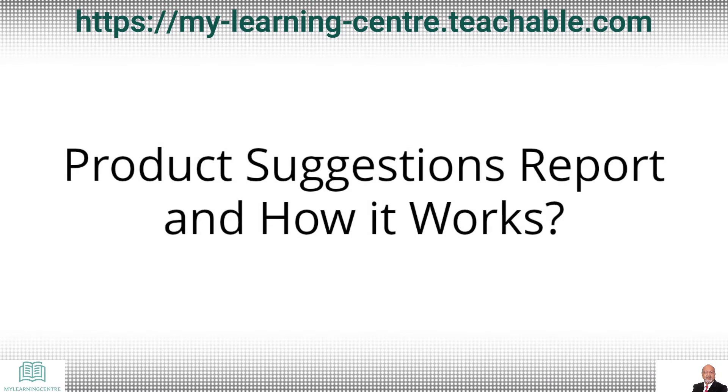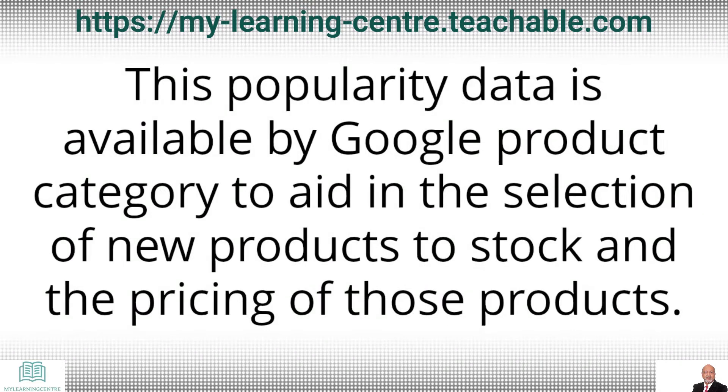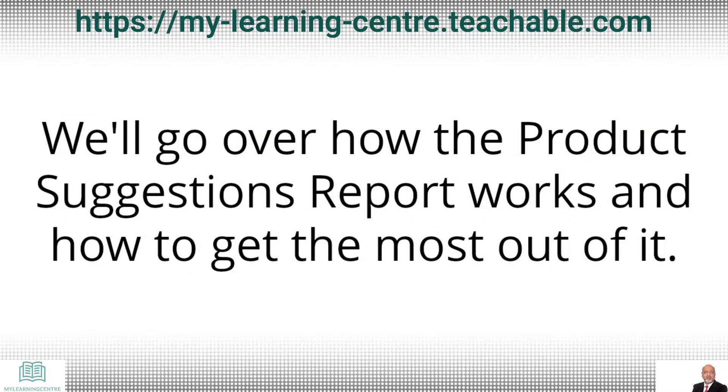Hey folks, this is Mansour Suhail from Wine Learning Center. Let's discuss the product suggestions report and how it works. The product suggestions report displays the most popular Google Shopping products that you are not promoting. This popularity data is available by Google product category to aid in the selection of new products to stock and the pricing of those products.